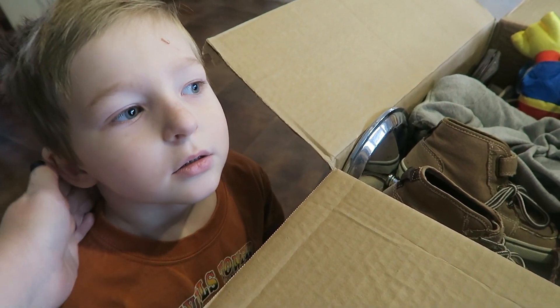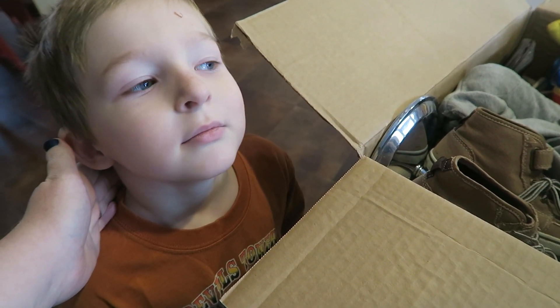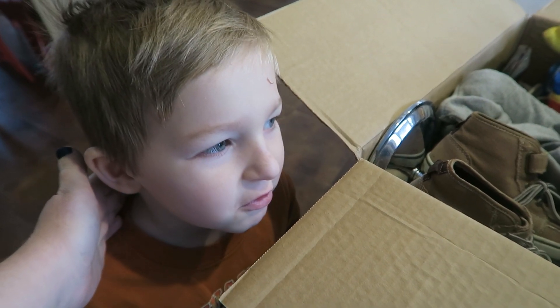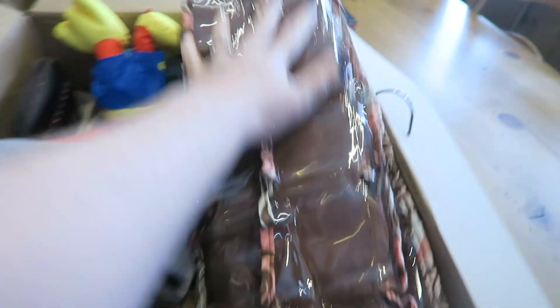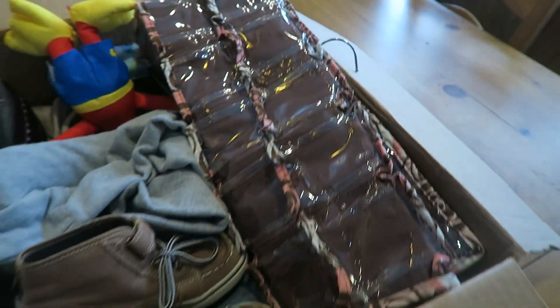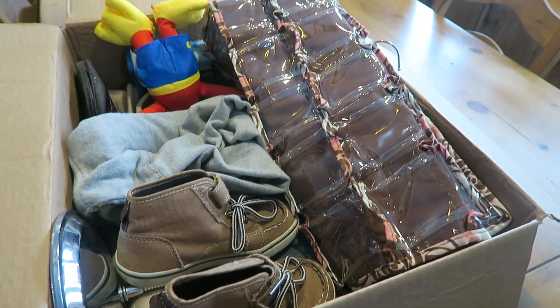This little nugget had some good ideas about what we could put in the box — some of his toys, my computer, my phone. What a stinker! None of his stuff, just my important things!